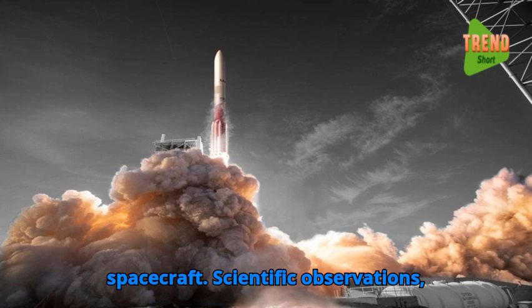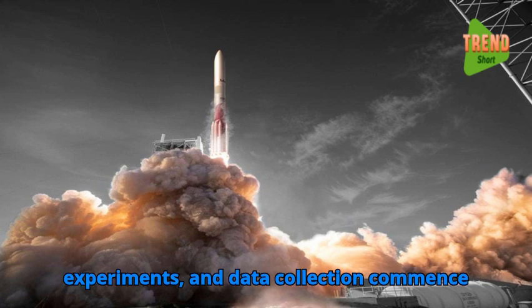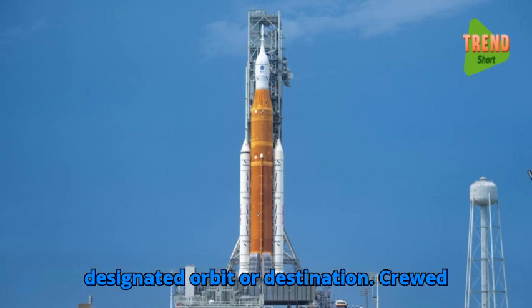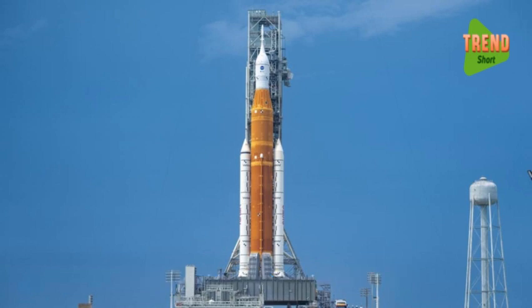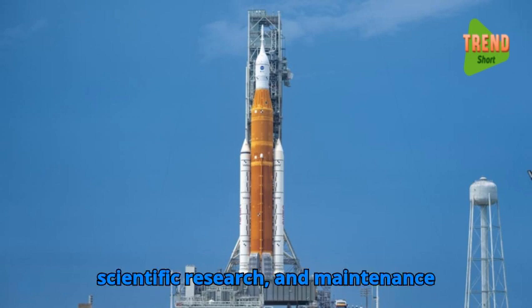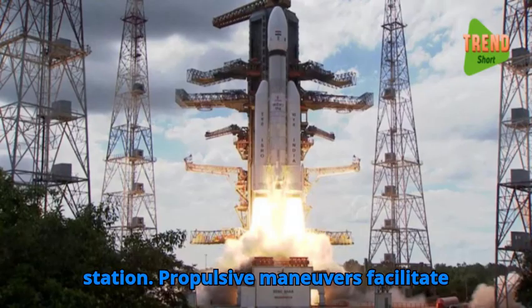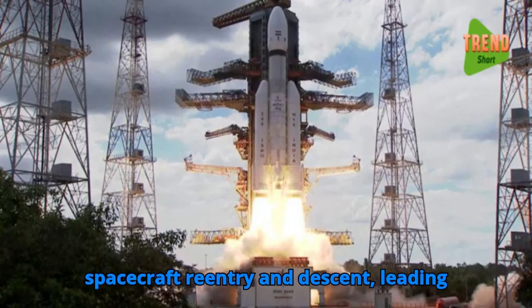Scientific observations, experiments, and data collection commence once the spacecraft reaches its designated orbit or destination. Crewed missions involve crew rotation, scientific research, and maintenance activities aboard the spacecraft or space station.